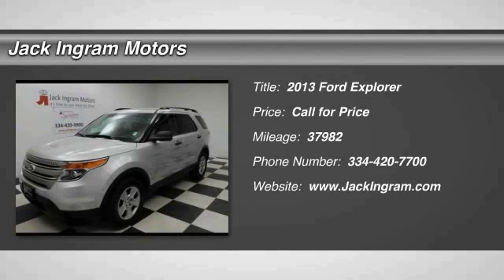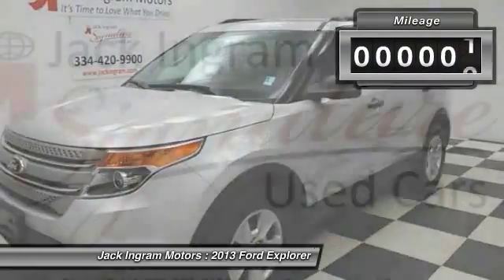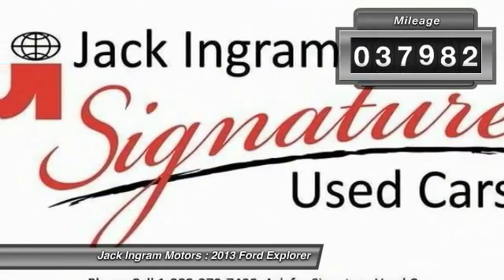The 2013 Explorer. You've got a lot of capabilities to call on in a Ford Explorer. Don't underestimate your choices. This vehicle has less than 40,000 miles.